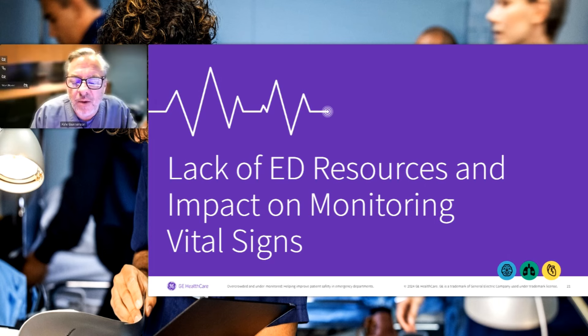Thank you, Dr. Bilkowski, for that enlightening review of the state of the emergency department — experienced not only in the United States but all around the world. That's a very somber but important background. I'm going to go over some strategies about how we can mitigate the impact of boarding and patient crowding within the ED.